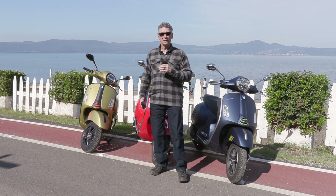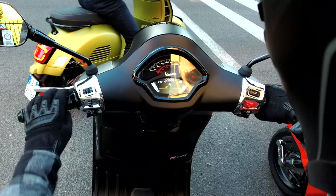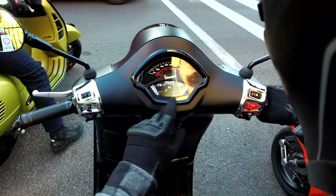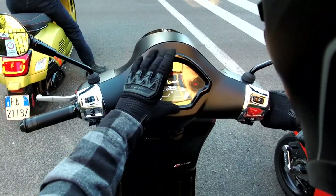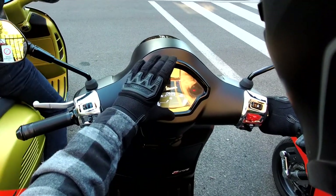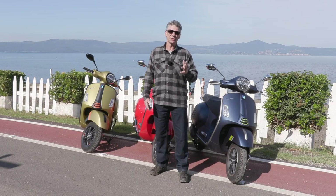The other models that don't have the four and a half inch TFT screen still have some digital functionality and connectivity. They have an analog speedometer and LED screens on the bottom to show you different things like fuel, mileage, time, and those sorts of things.